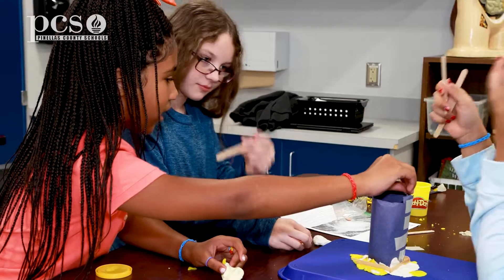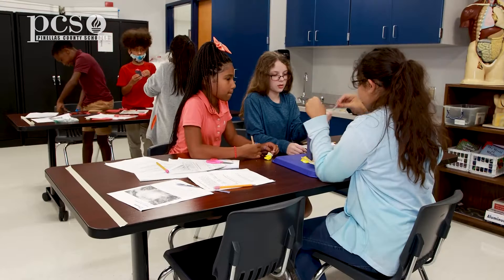It helps us learn because we actually get to see it with our own eyes and get to create it, just like how they would do it in the real world.